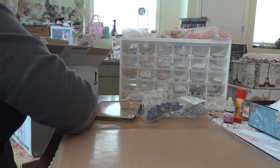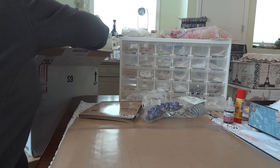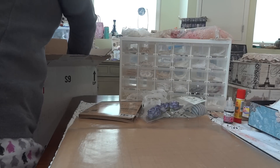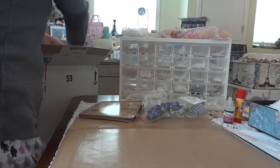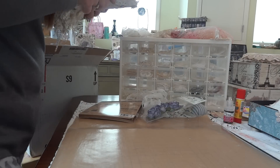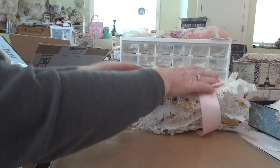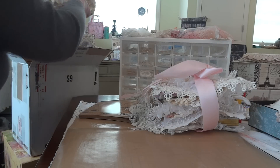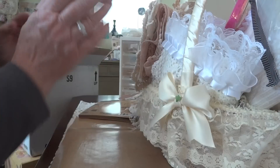Now everything's packed in pretty tight, so I'm not sure how I'm going to get it out. Wow. You really packed this tight. Oh my goodness. I see an amazing fabric lace book and a basket. Oh my gosh, Michelle. Wow.